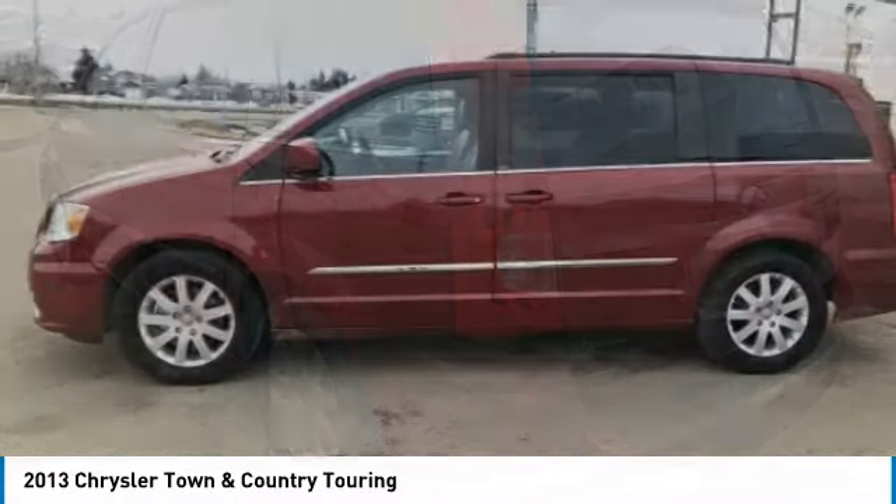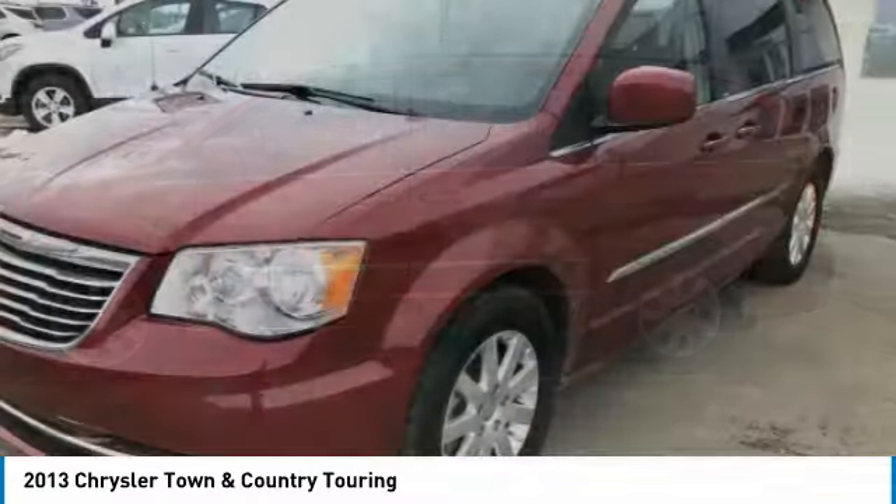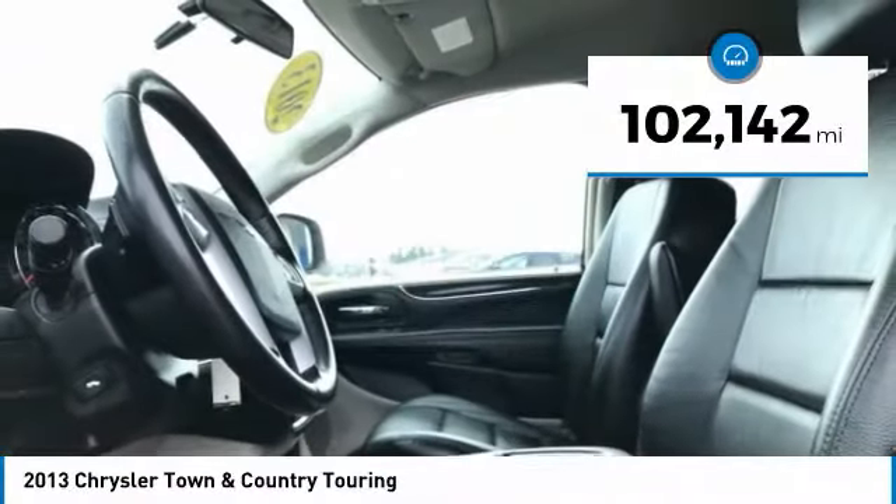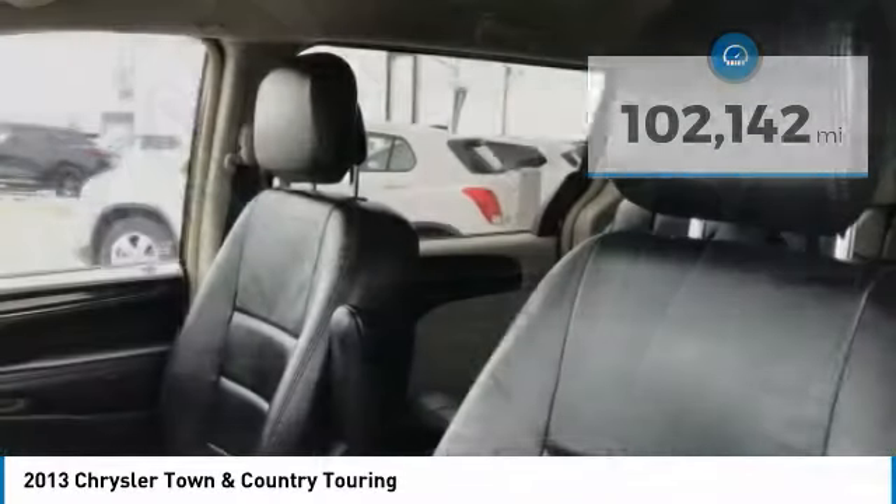Seat 7 comfortably and choose from stow-and-go seating or the innovative swivel-and-go seating, and is priced below $15,000. This vehicle has less than 105,000 miles. Here are some of this vehicle's great options.